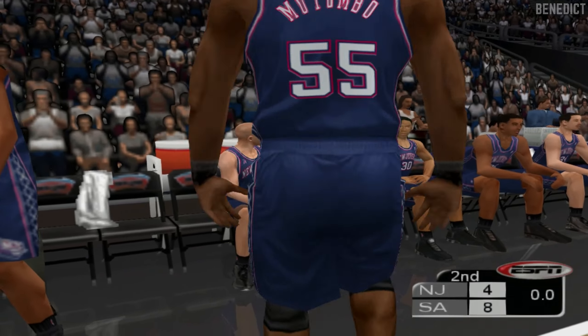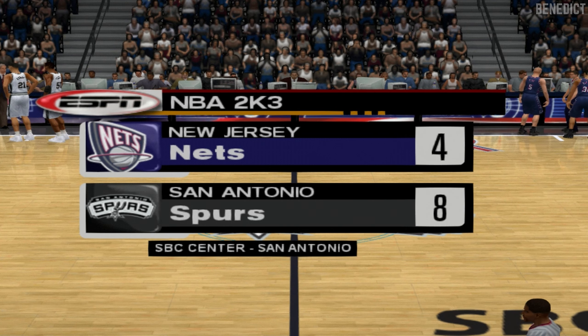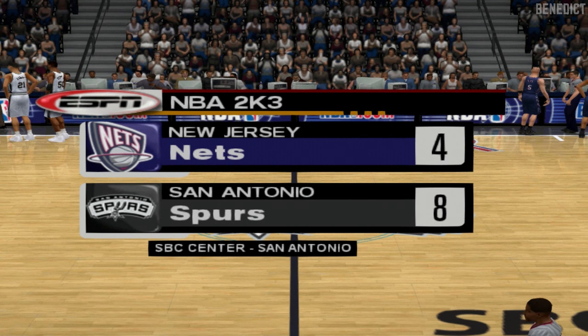The Spurs have the lead after one period, Rod. What's one of the key stats as far as you're concerned? Field goal percentage, Bob. They're definitely doing a better job of finding the open man, and that's why they've got a nice little lead.